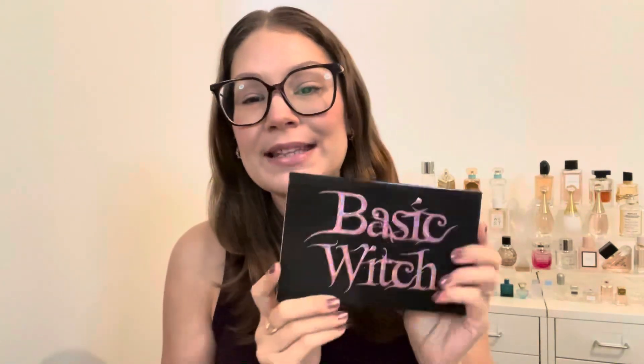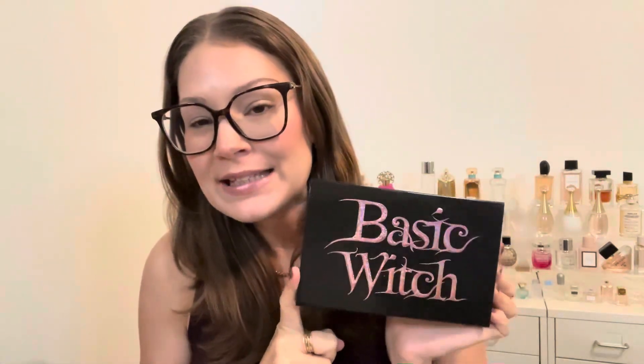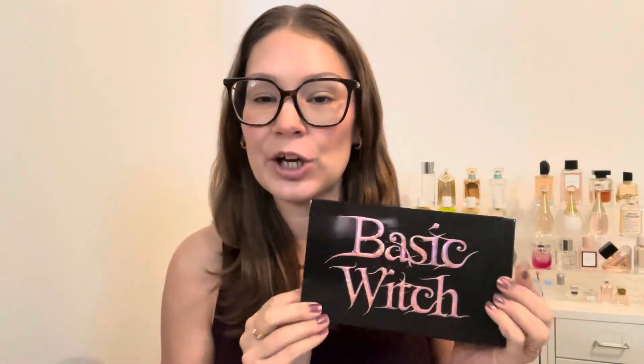Hello everyone! Welcome to my channel and welcome to today's video. Today's video is going to be all about the Bella Beauté Bar Basic Witch Palette. This is the Halloween palette I was looking forward to the most, so I thought it was only fitting to have it be my Halloween video this year.